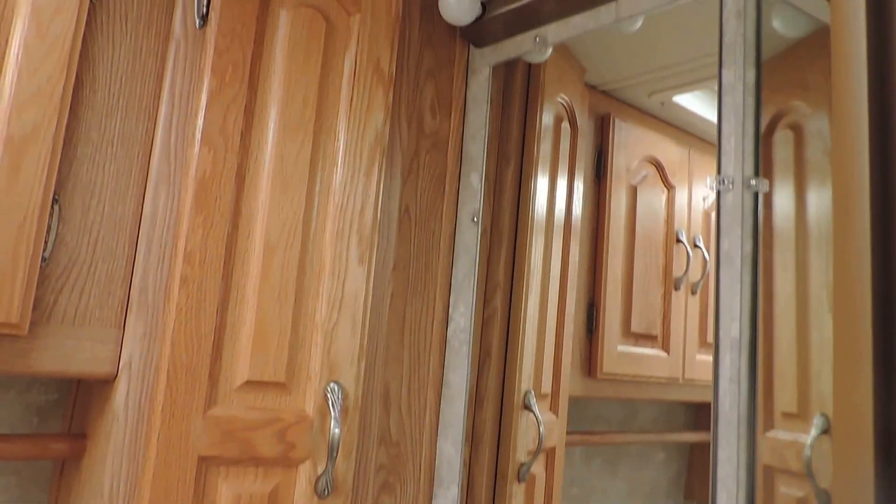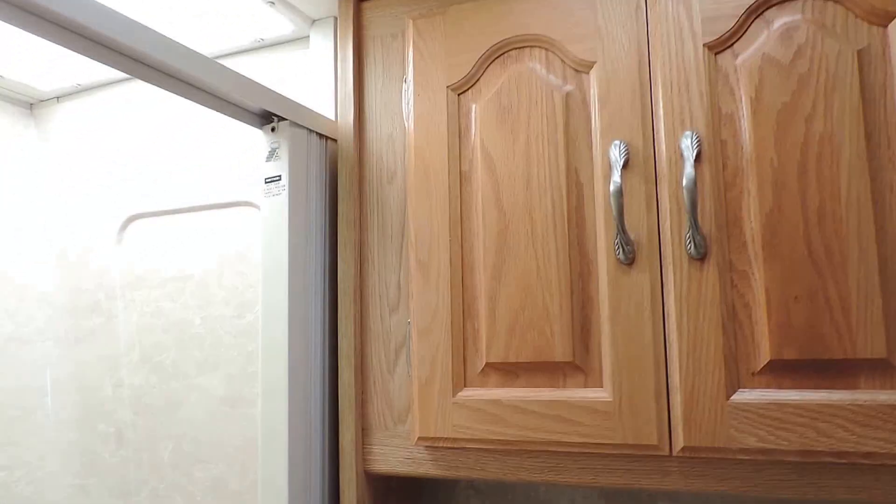The bathroom is here on the right with a foot flush stool, cabinet sink, medicine cabinet, dressing mirror, nice overhead cabinets, and a vent fan in the ceiling. There's a skylight in the shower and a very nice shower.